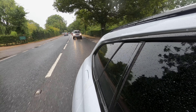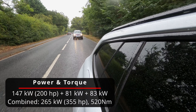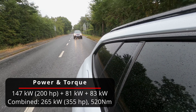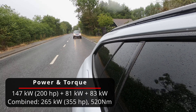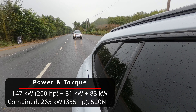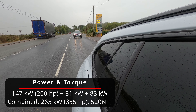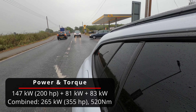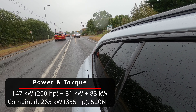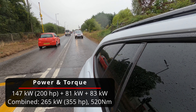If you want to go further, there's the PSE model on review where the engine ramps up to 200 horsepower or 147 kW, combined with two electric motors — an 81 kW front-mounted motor and an 83 kW rear motor. From the electric motors alone you get 164 kW, and combined with the engine that gives you 265 kW or a whopping 355 horsepower and 520 Nm of torque.